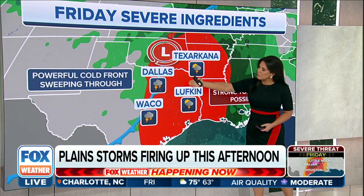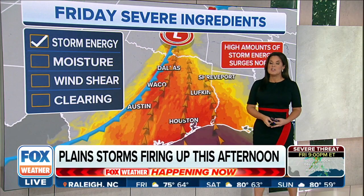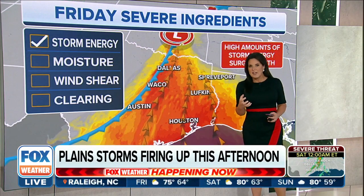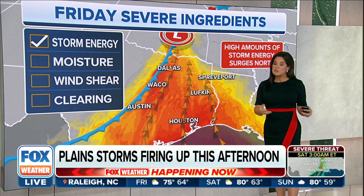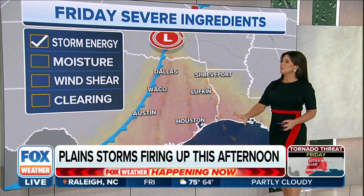It's a real powerful cold front that's sweeping through the area. But that low pressure system that's circulating the energy is also going to help to sustain these storms through the evening and maybe even the predawn hours tomorrow. So we've got the storm energy in place, moisture feeding in from the Gulf.